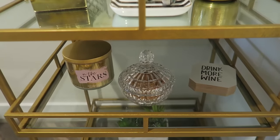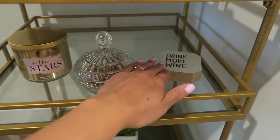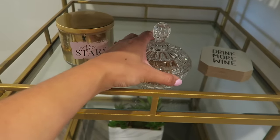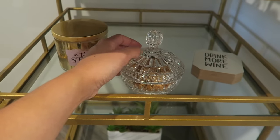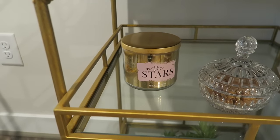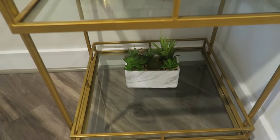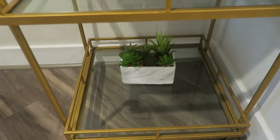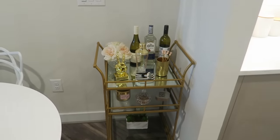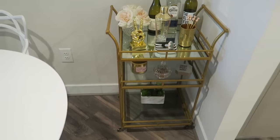On this shelf I have coasters that say 'drink more wine' from Macy's. I have a little bowl with peanuts for snacking — that's my mom's, I'm not sure where it's from. I have a candle here from Bath & Body Works. I also have this little fake succulent that I actually don't really like and kind of want to get rid of, but I had nowhere else to put it. The bar cart is from Pier One Imports. I kind of like how the top looks so far but want to fill the bottom and middle shelf up a bit more.